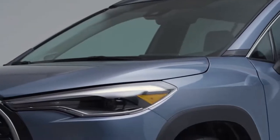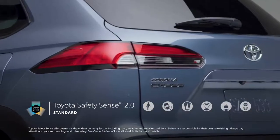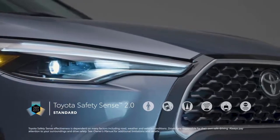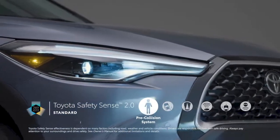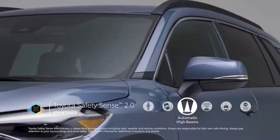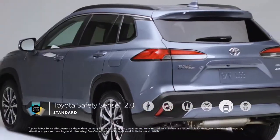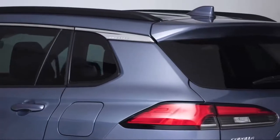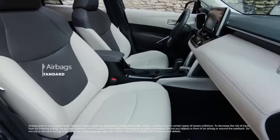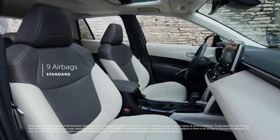True to Toyota form, peace of mind is key for Corolla Cross. That's why all grades come standard with Toyota Safety Sense 2.0, a suite of advanced active safety systems that include pre-collision system with pedestrian detection, lane departure alert with steering assist, automatic high beams, full-speed range dynamic radar cruise control, lane tracing assist, and road sign assist. These active safety features are designed to help prevent accidents from occurring, but if the unforeseen does happen, all Corolla Cross models also include nine airbags mounted throughout the cabin.